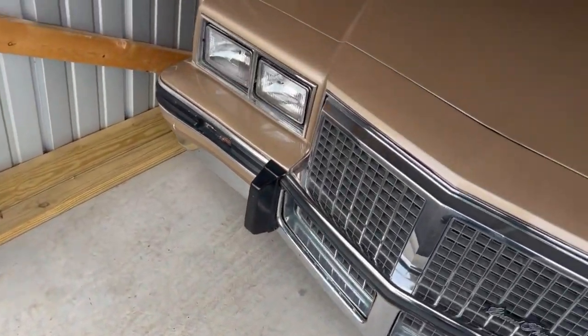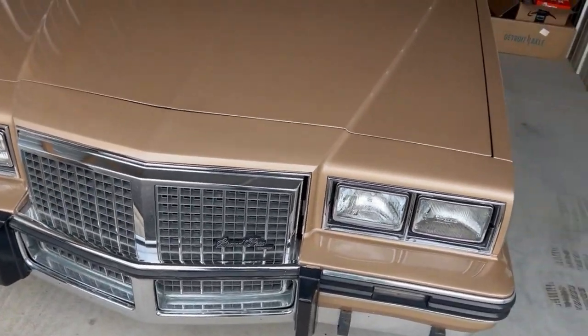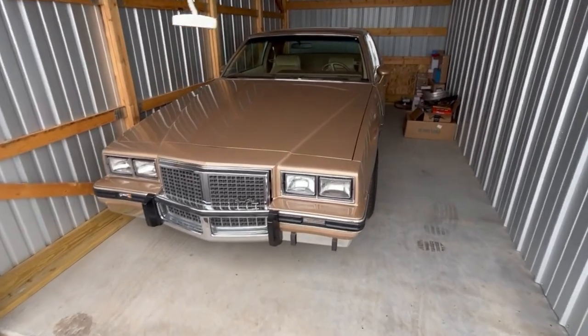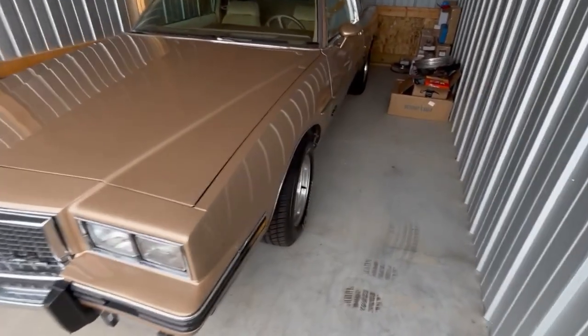Hey everyone, Shawn here. Decided to give you a quick walk around of the fleet. I'm gonna start off here with the 1985 Gold Grand Prix. She is currently in storage after a break-in attempt, so here's our storage door and there she is — the 1985 Pontiac Grand Prix.